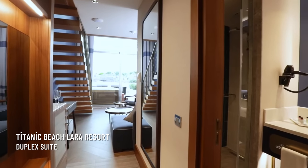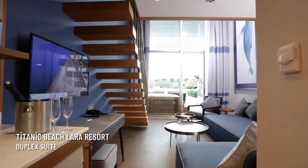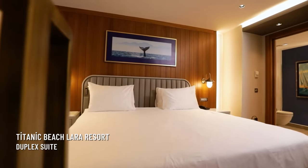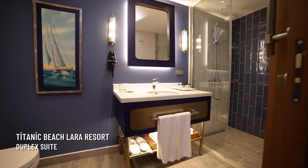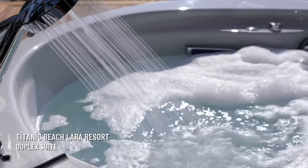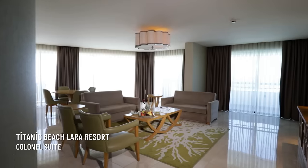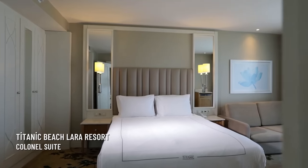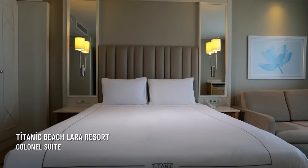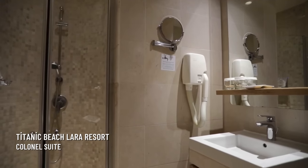If you prefer spacious accommodation, you should choose one of their suites, such as a junior suite, duplex suite, colonel suite, or admiral suite. These suites have several rooms and a huge terrace where you can sunbathe, and there are jacuzzis on the terrace or in the room, making for a much more comfortable and luxurious stay.